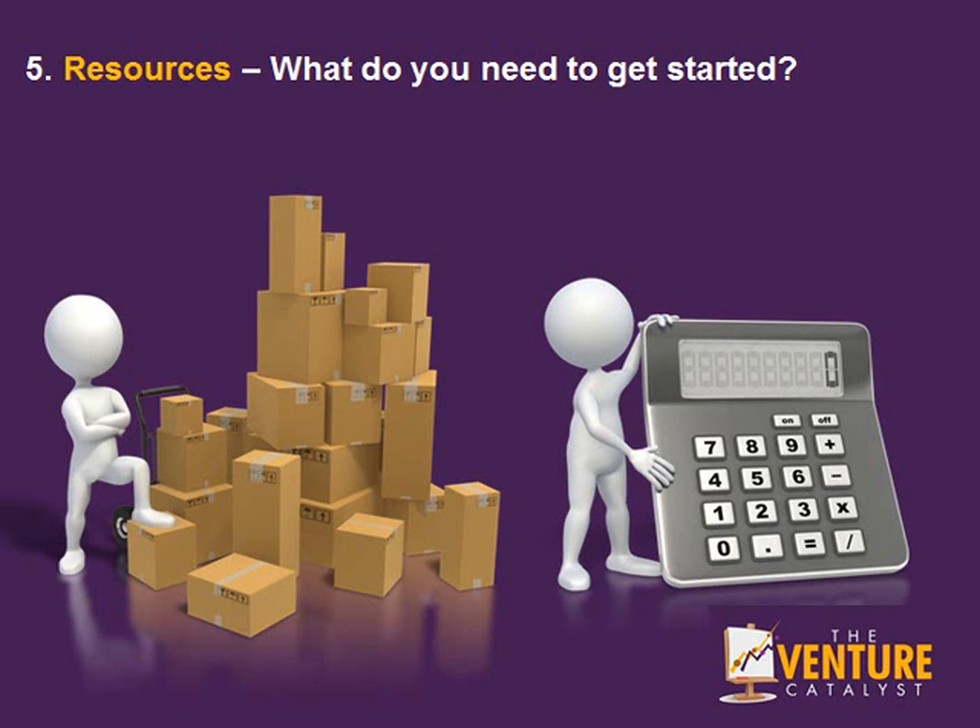Number 5: What resources do you need to get started? What are all the human, technical and financial resources that you need to get your new venture off the ground?